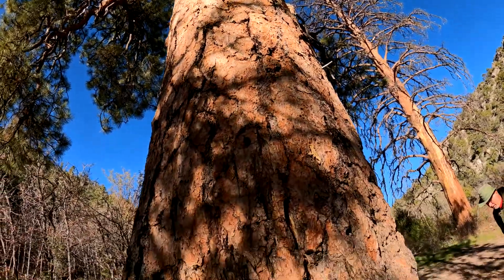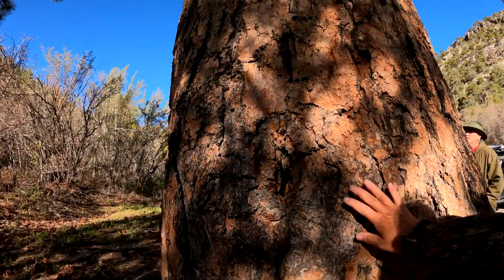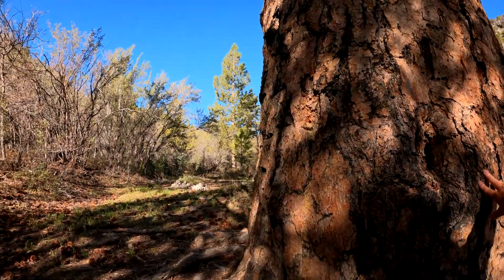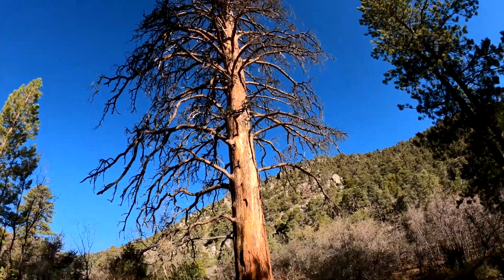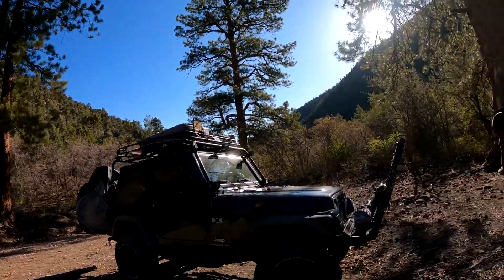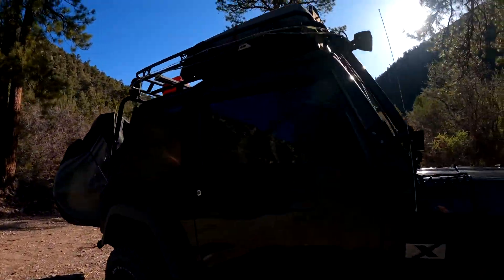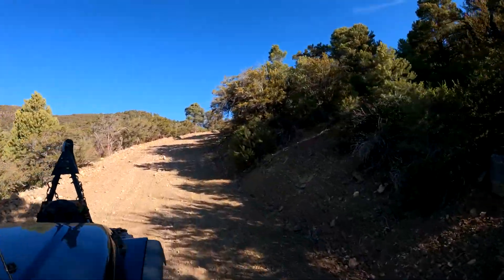I'm just really fascinated by trees. There are just so many different varieties and sizes. To think about how long it took for these trees to grow this big — that's just what fascinates me about nature and being out here and taking photos and videos to see stuff like this.